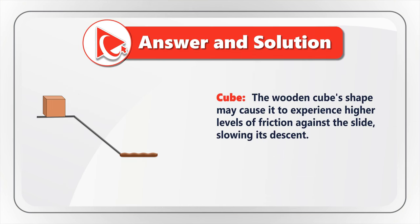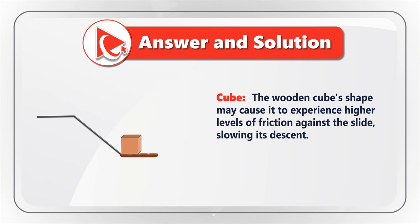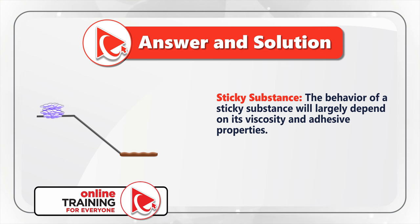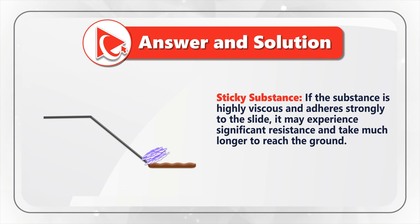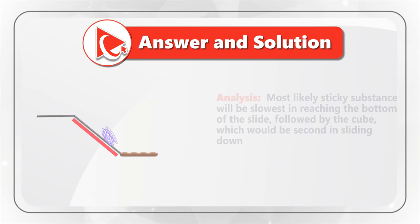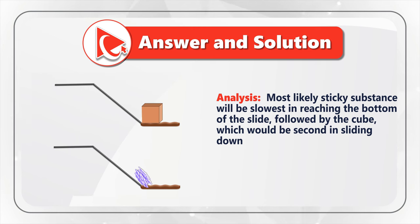Let's start with the cube. The cube's shape may cause it to experience higher levels of friction against the slide, slowing its descent. But at the same time, the sticky substance may move even slower, because its behavior will largely depend on its viscosity and adhesive properties. If the substance is highly viscous and adheres strongly to the slide, it may experience significant resistance and take much longer to reach the ground — or in some scenarios, may never reach the ground at all. Most likely the sticky substance will be the slowest, followed by the cube.